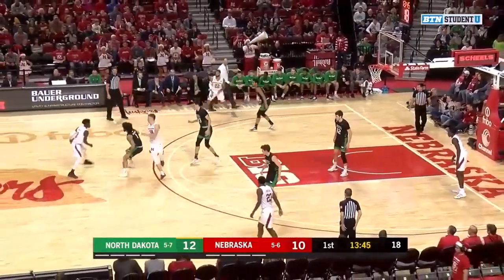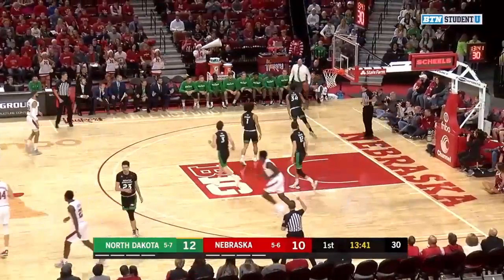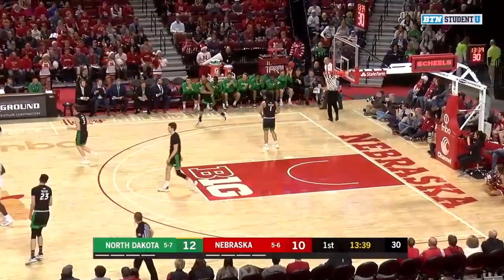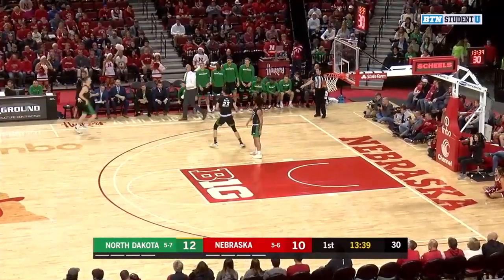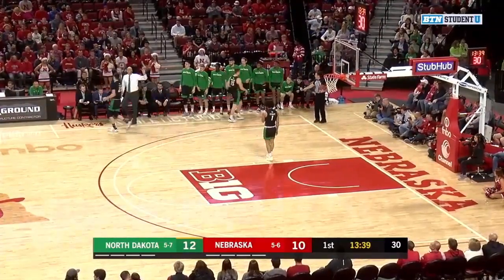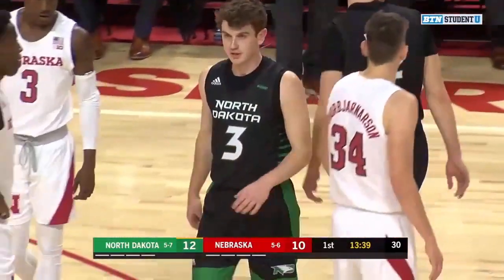Cheatham dribbles to his left, hands it off. Thorm Yarnison back to the top of the key to Cam Mack. Thorm Yarnison pulling up for a three and it's short off the front of the rim. And it goes out of bounds — will be Fighting Hawks basketball. Maybe one of my favorite names, North Dakota Fighting Hawks. Not bad. Not bad.